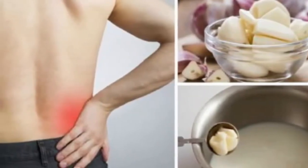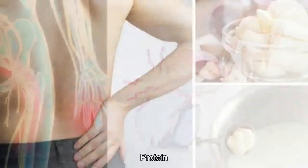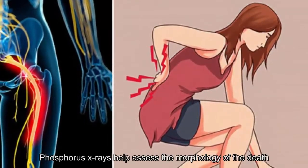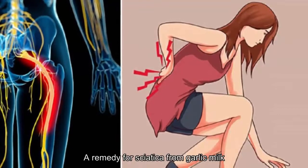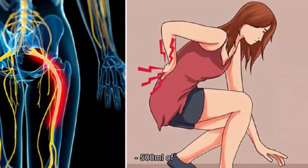Clinical tests help distinguish and differentiate sciatica from inflammation or cancer, and detect abnormal changes in cerebrospinal fluid such as changes in protein, calcium, and phosphorus concentration. X-rays help assess the morphology of the disc and show the development of pathology. Now, here is a remedy for sciatica using garlic and milk.